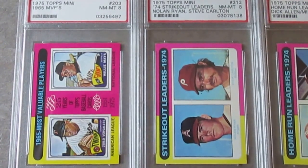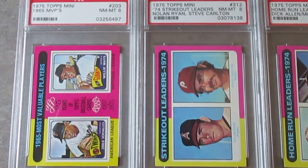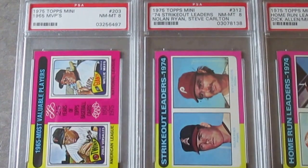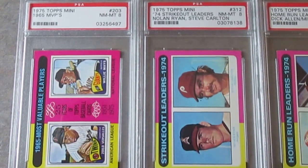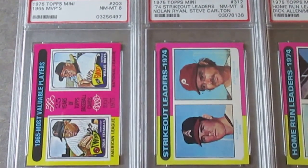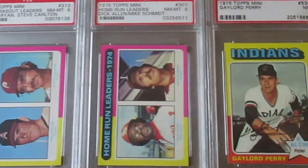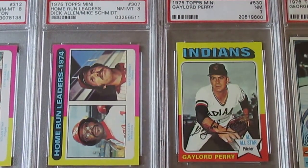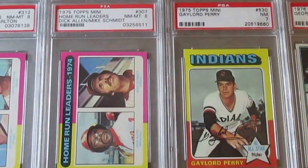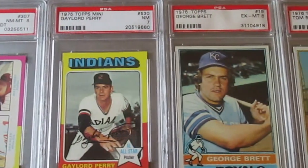I love the '75 Topps minis in particular — I have the full set ungraded, so it's always nice to pick up some graded copies. This is a Willie Mays MVP card, and then this strikeout leaders card from '74 — this is actually the first Nolan Ryan mini I've gotten so far, so I still need the rest of his '75 minis. There's also a nice Mike Schmidt home run leaders card here.